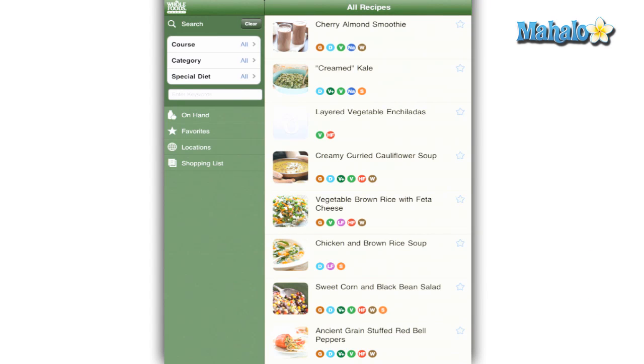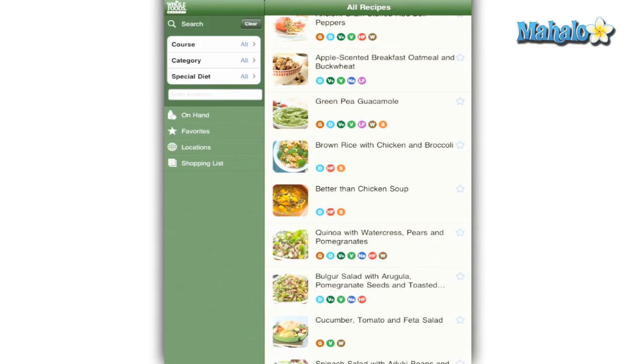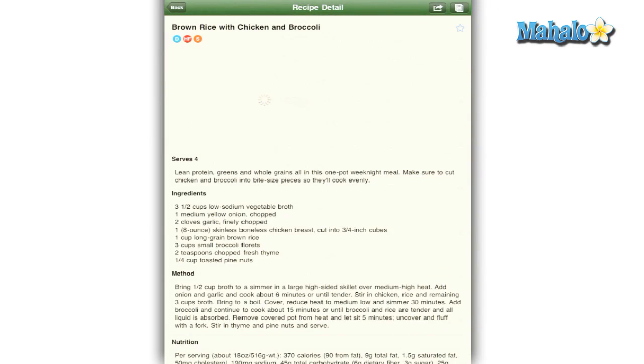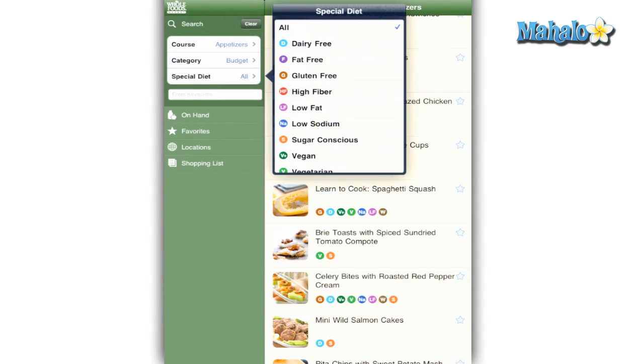When you look at the recipes list along with a specific recipe, you get a series of colored icons. Each icon has a specific meaning but it is initially confusing to find out what they mean. To get details on each of them, click the special diet button in the search feature.